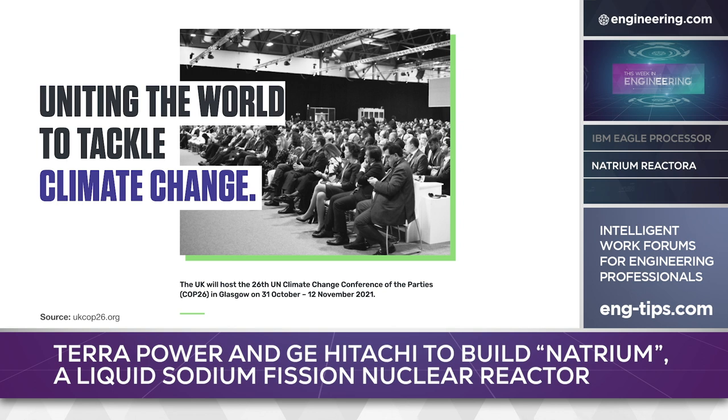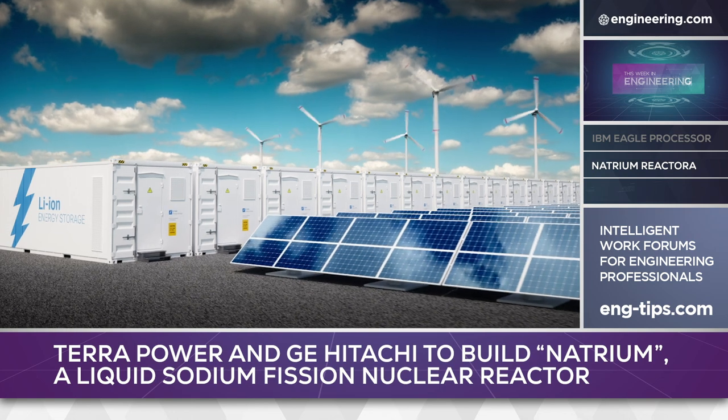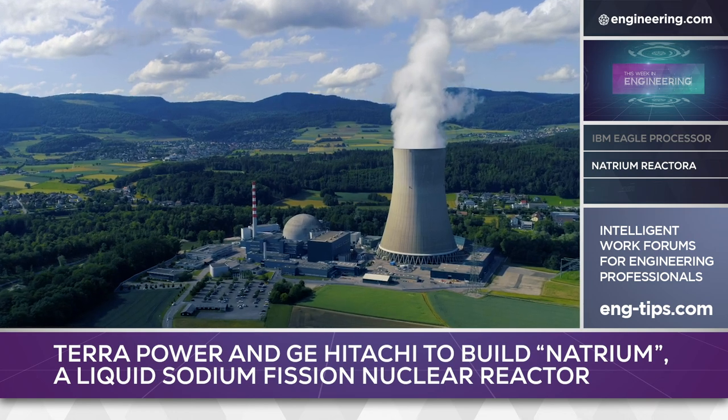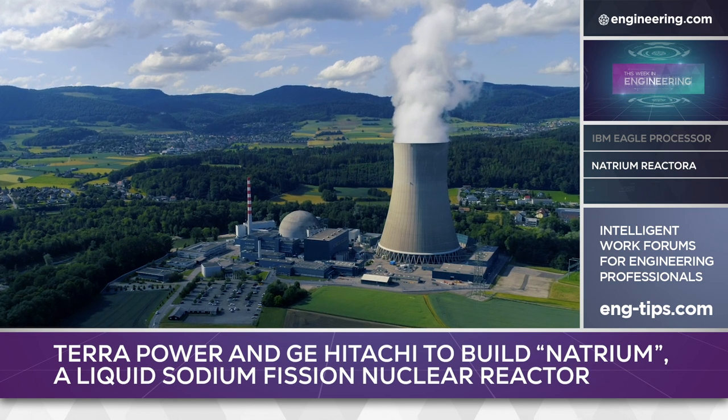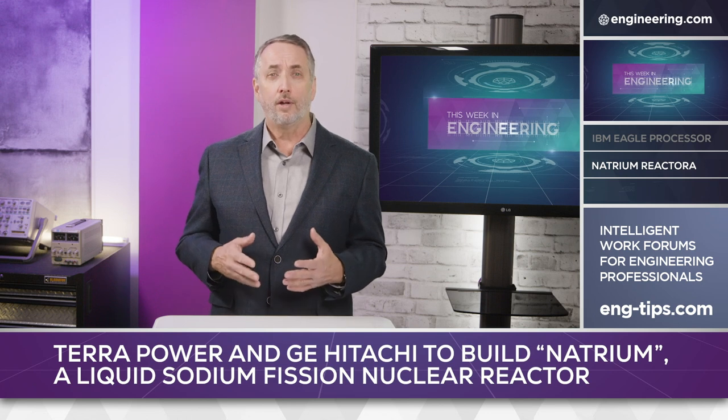Advancements in carbon-free energy generation are coming fast in the wake of the United Nations Climate Change Conference in Glasgow. While solar and battery storage get much of the attention, nuclear — once dismissed as a viable future energy source — is rapidly regaining popularity due to radical new technologies that may replace conventional reactor designs.